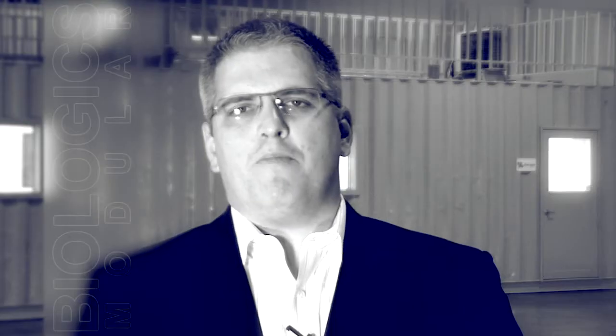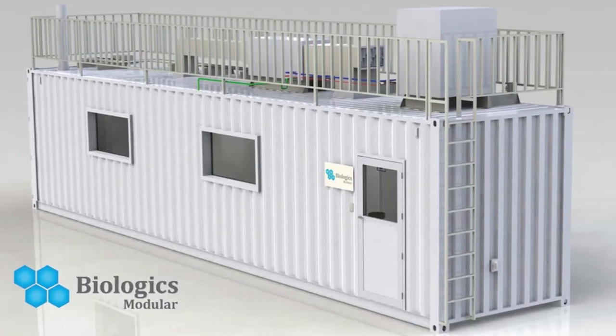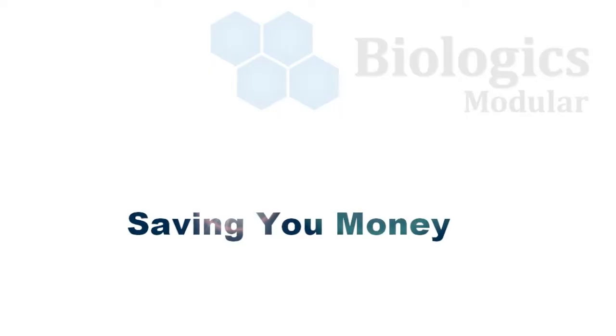Our concept is simple. The cleanroom platform begins as an intermodal shipping container, which provides mobility and modular design for your advantage. If you're a small FDA manufacturing company, this is the cost-effective method to get your production online quickly. And your production can be controlled in-house, saving you capital and time.